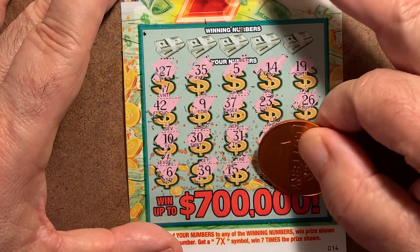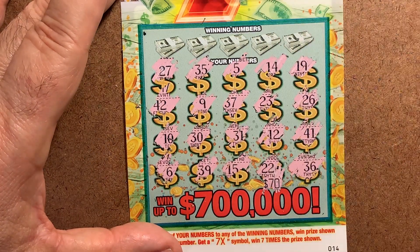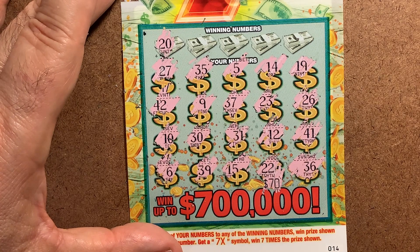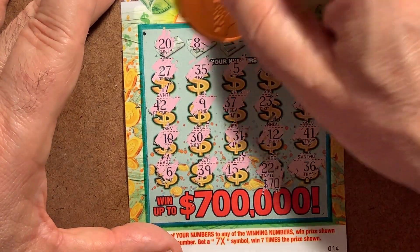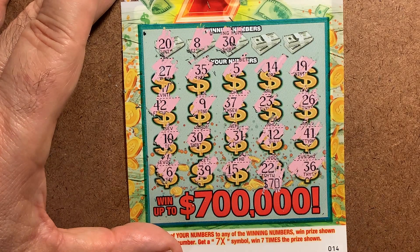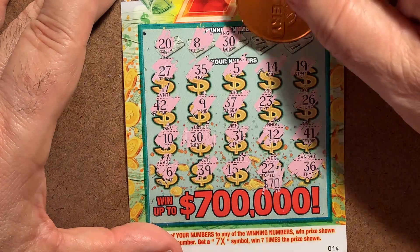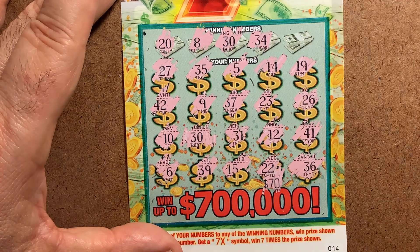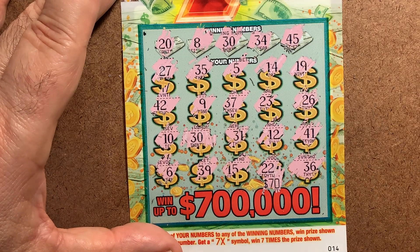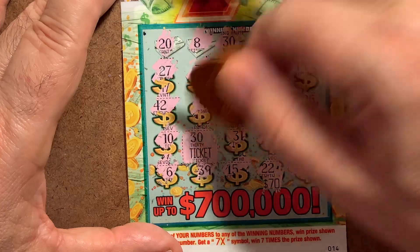Let's see ticket 13's possibilities. $70 would be nice. There's apparently a theme with the sevens among the winners. $20 — nope. $8 — wait. $30 — we got a winner on $30. We have one match. Anything else? $34 — no. $45 — nope. Just a single $30 for the ticket. That's $10 profit. We'll take that.